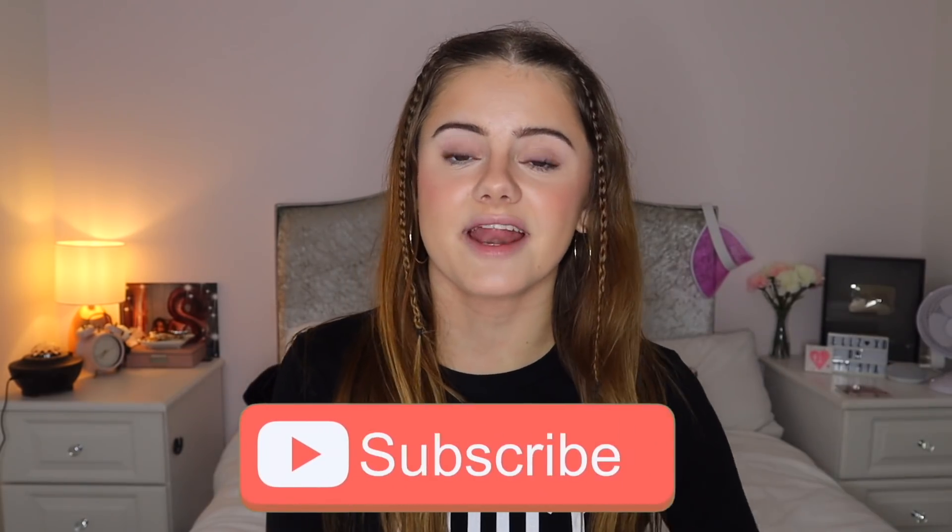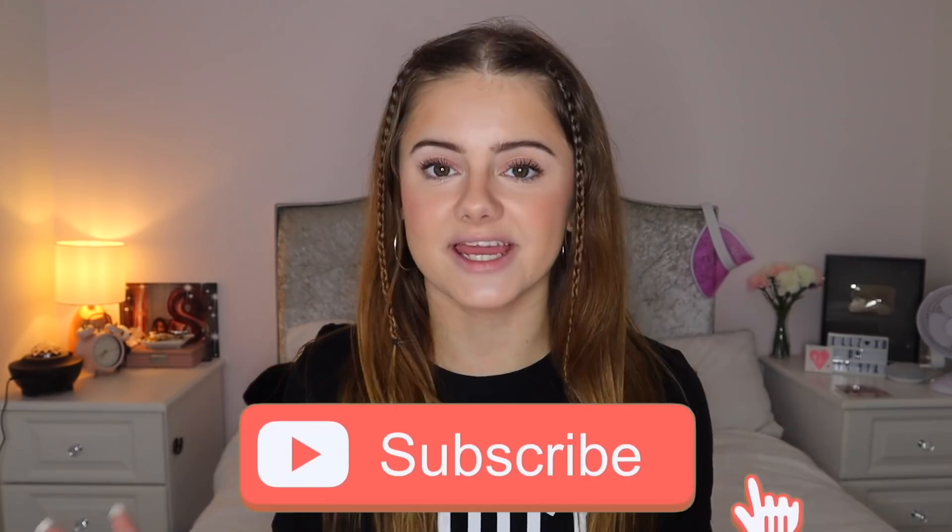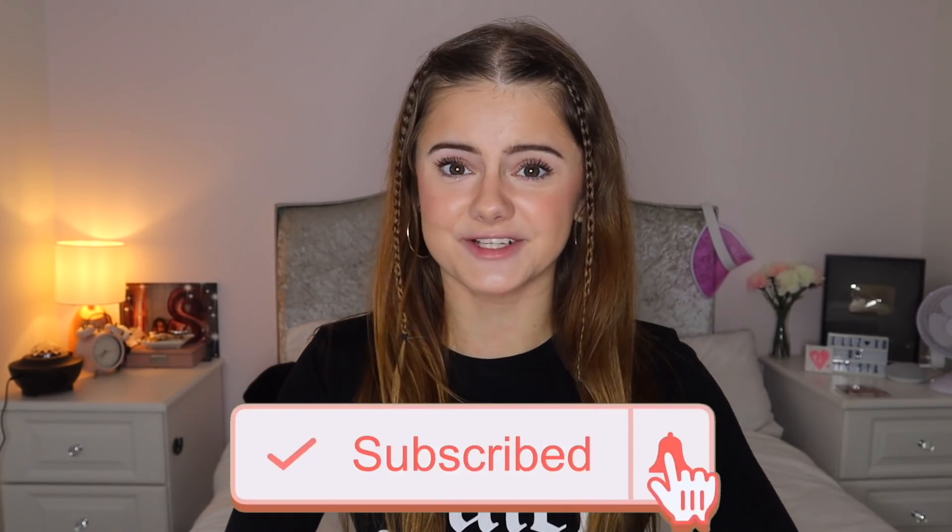Pretty please subscribe with the big red subscribe button if you haven't already. My all-time big goal is to reach half a million subscribers and we are not that far away, so please hit that subscribe button and join the family.